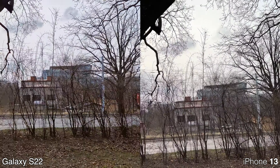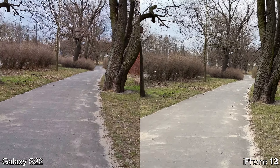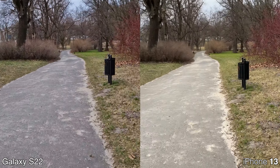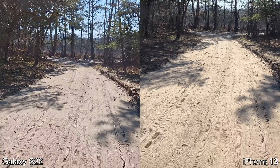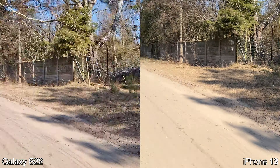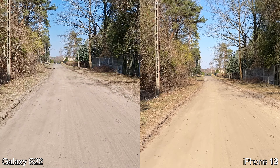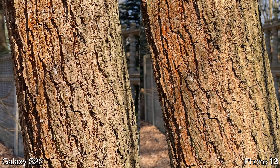Moving shots show dynamic range looks very good on both — probably the same. Running again, the Samsung is a little bit more stable, actually noticeably more stable. Checking the overall look of the footage once more, both are pretty good but I think I would choose the iPhone. The extra sharpness just does it for me.